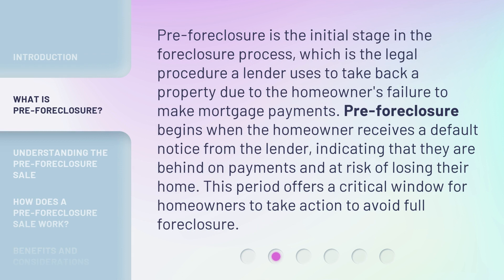Pre-foreclosure is the initial stage in the foreclosure process, which is the legal procedure a lender uses to take back a property due to the homeowner's failure to make mortgage payments. Pre-foreclosure begins when the homeowner receives a default notice from the lender, indicating that they are behind on payments and at risk of losing their home. This period offers a critical window for homeowners to take action to avoid full foreclosure.